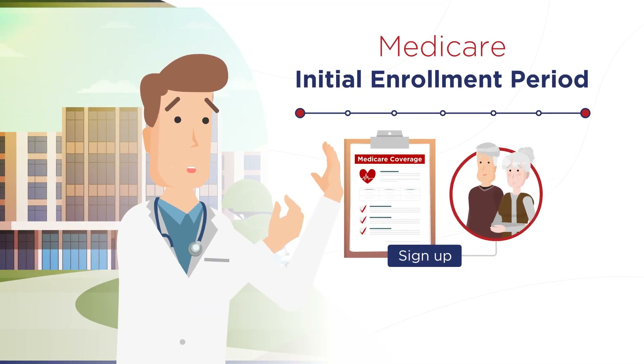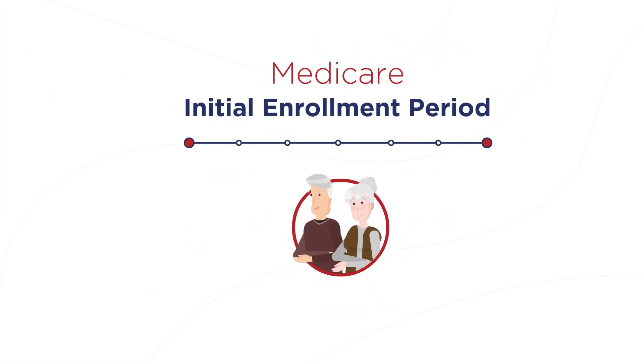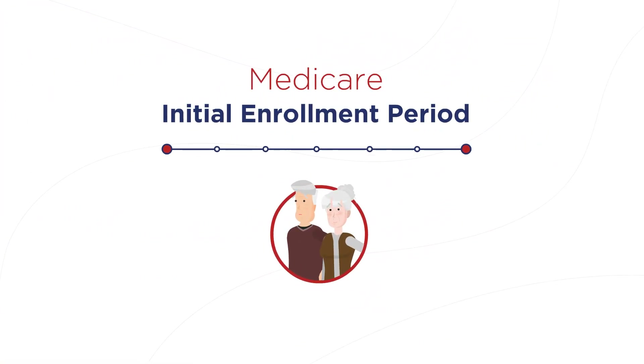The Medicare Initial Enrollment Period is your first opportunity to sign up for Medicare coverage. This period is unique to you and only occurs once for most people.